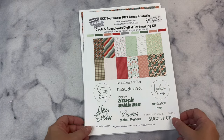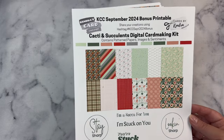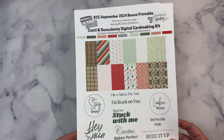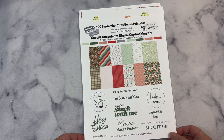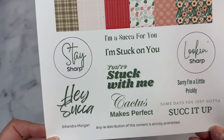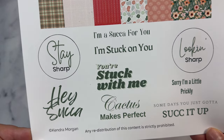On this first page, it shows a small version of the different patterns included this month. And then at the bottom, it has some sentiments relating to cactus plants and succulents: Stay sharp. Hey sucker. I'm a sucker for you. I'm stuck on you. You're stuck with me. Cactus makes perfect. Looking sharp. Sorry, I'm a little prickly. And some days you just got to suck it up. I just think these are hilarious.